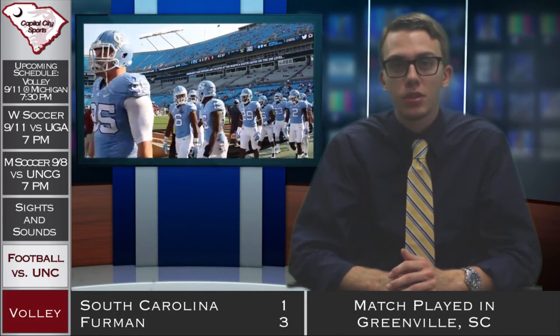Thanks for joining us on this week's episode of Capital City Sports. I'm your host Nick Jones. The Gamecocks took on the Tar Heels at Bank of America Stadium this past weekend. South Carolina had some questions in the offseason about the defensive side of the ball as well as the quarterback position, and they hoped to silence the critics in this opening game.